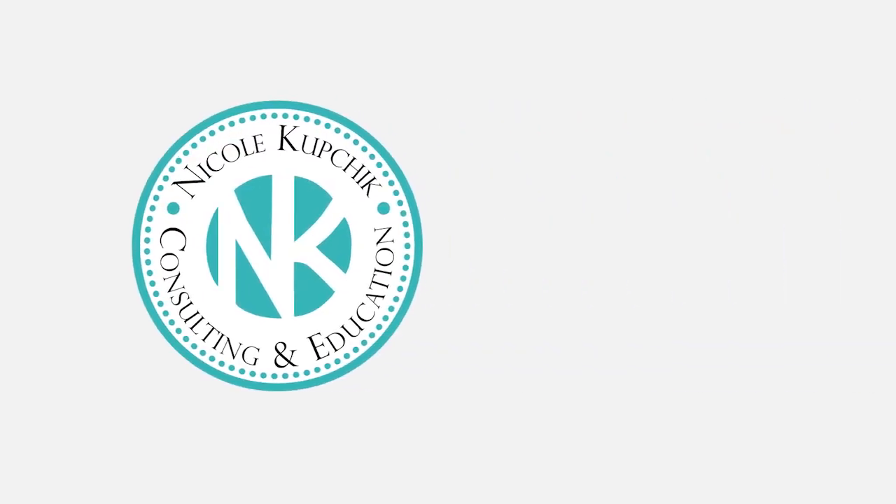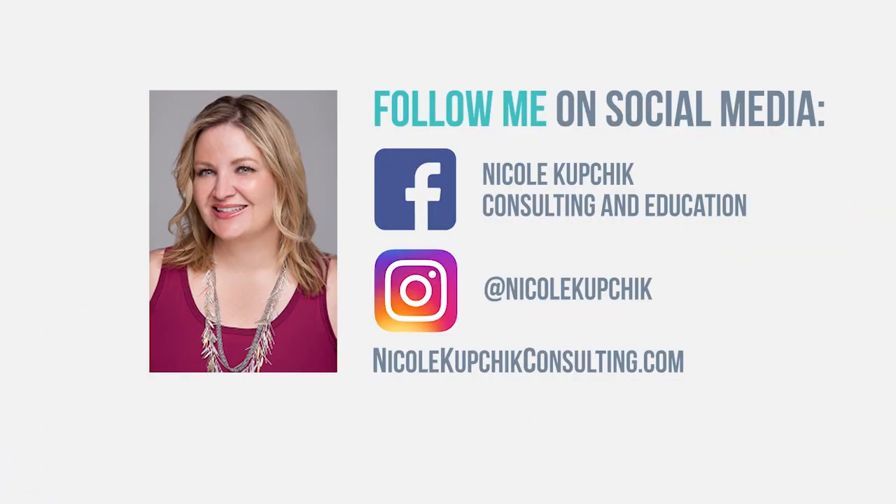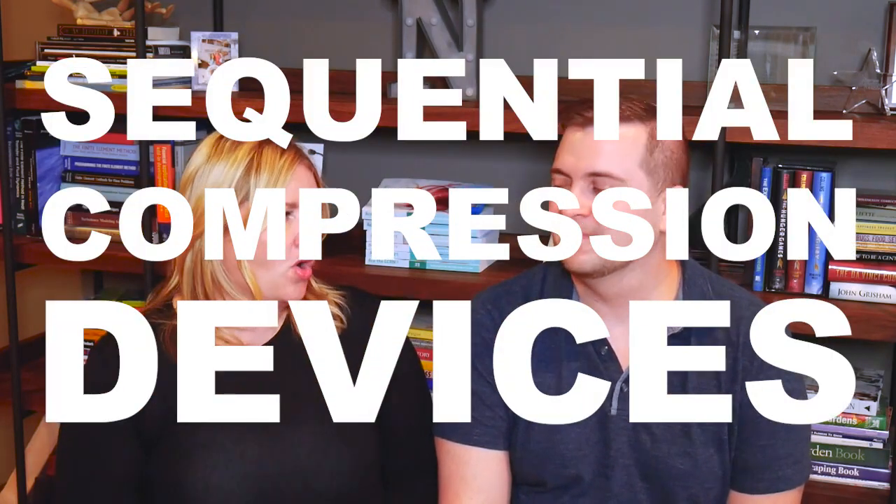Hi, this is Nicole Kopchick and this is 10 Minute Tidbits. Today I'm here with Joel Green and we are going to chat about SCDs — sequential compression devices, or pneumatic compression devices, also called IPCs — Intermittent Pneumatic Compression Devices.